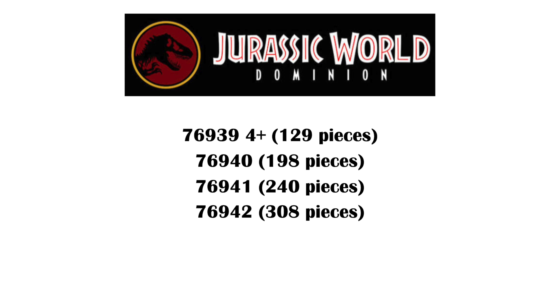Hey everyone, GoldenNinja3000 here again. I'm back with some more information on Jurassic World Dominion sets.